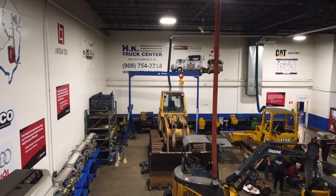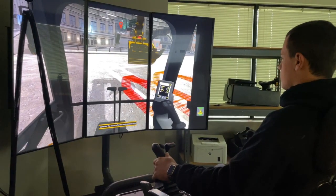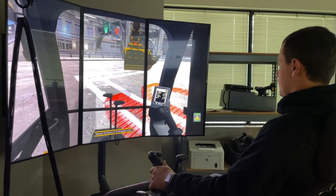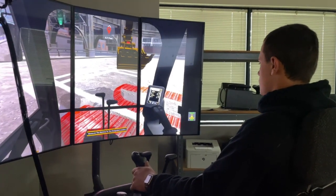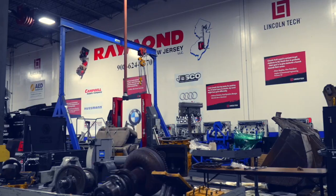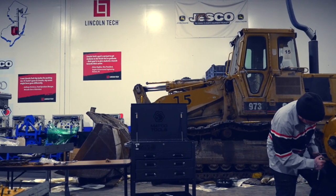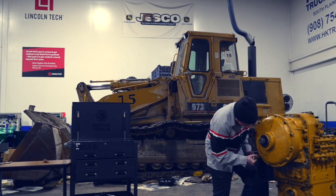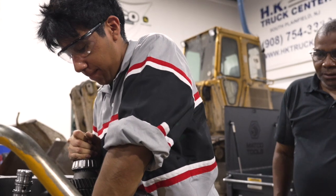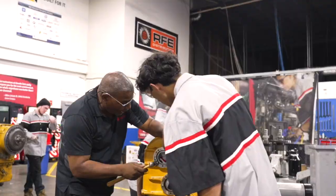Heavy equipment training is offered in heavy equipment service technology and heavy equipment operation. The heavy equipment operator program gives you realistic experience using simulators that put you behind the controls of virtual construction vehicles and more. Heavy equipment service technology gives you hands-on experience working with John Deere machinery, Caterpillar skid steers, excavators, bulldozers, and backhoes. It is available as its own program or to Lincoln Diesel graduates who want to add to their skill set with four additional heavy equipment courses covering the fundamentals of this in-demand field.